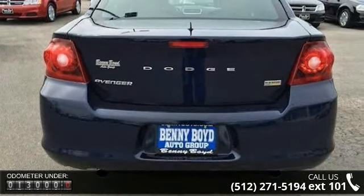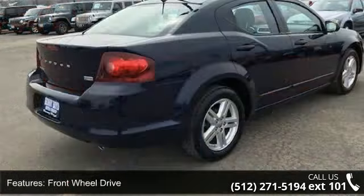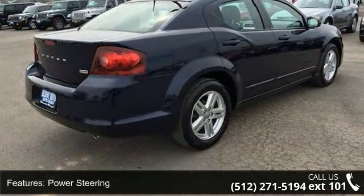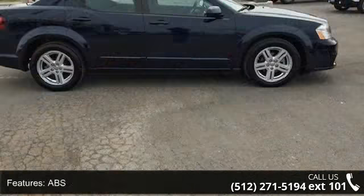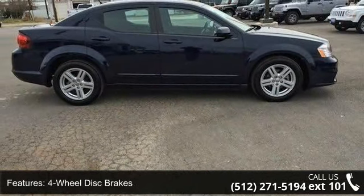Some of the top features included with this vehicle are power door locks, heated mirrors, driver illuminated vanity mirror, climate control, aluminum wheels, power mirrors, rear defrost, rear head airbag, and front side airbag.